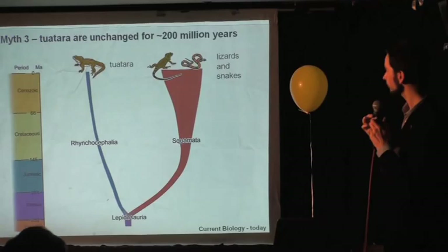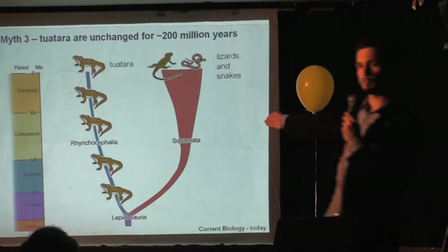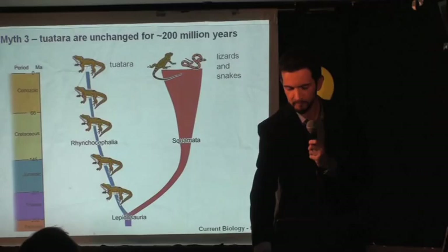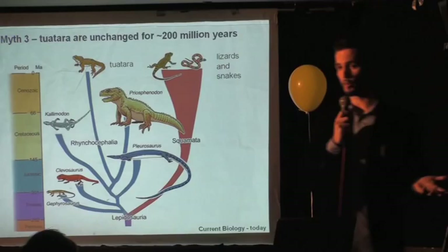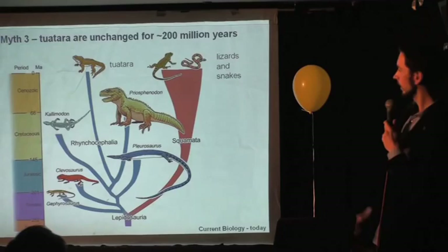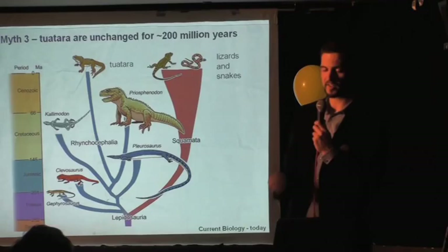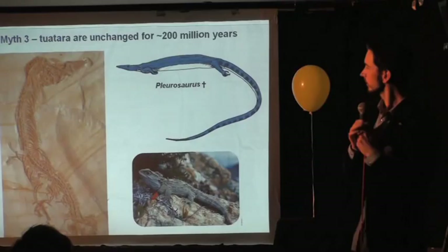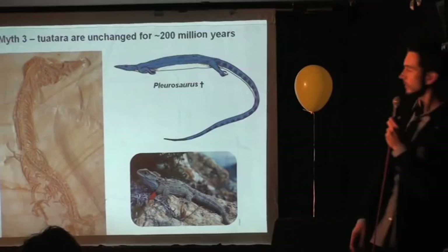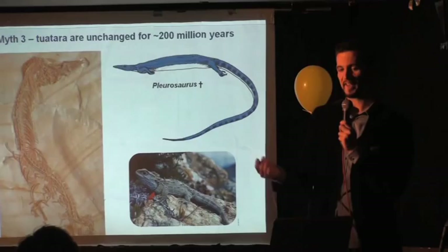The third misconception is that the tuatara is unchanged for 200 million years, implying it evolved 250 million years ago and has been exactly the same ever since — the so-called living fossil. Over the last 30 years, the fossil record of its lineage has become much better known. In the Triassic and the Jurassic, they were a very diverse group, probably more diverse than the lineage leading to lizards and snakes at that time. They include animals with different body shapes — some were herbivorous, some were aquatic. This aquatic example has very different body proportions from the modern animal: different limb sizes and a streamlined head. So it's unfair to refer to the tuatara as being unchanged.